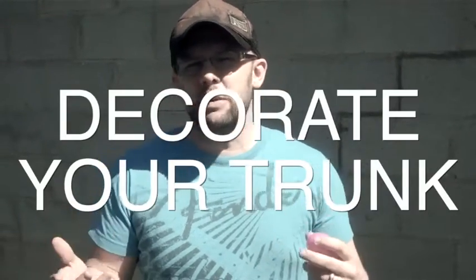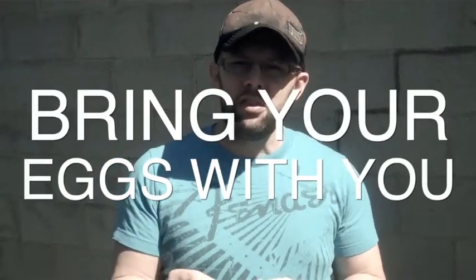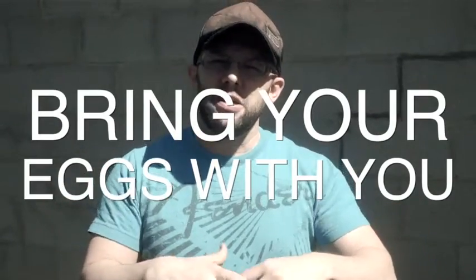We said that we would like for everybody to decorate their trunks. That can simply look like a bright colored sheet or blanket in the back of your trunk. You can bring your eggs with you and have your eggs inside your trunk. So make sure it's decorated somehow — make it look nice. We don't want it looking like a junky trunk, but you don't have to go crazy. Have as much fun as you want.